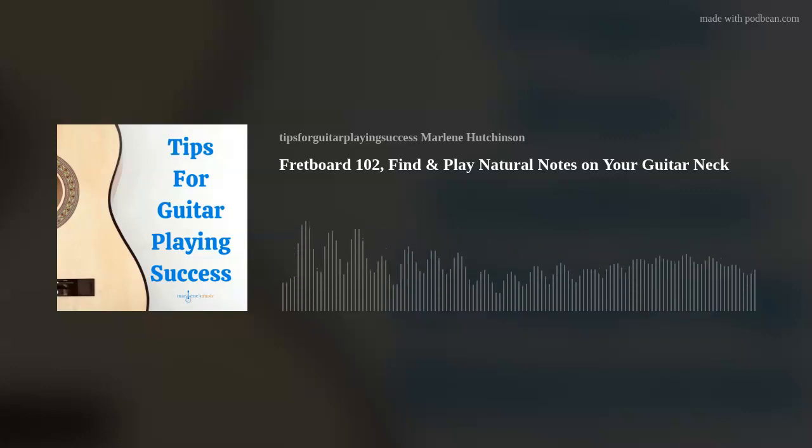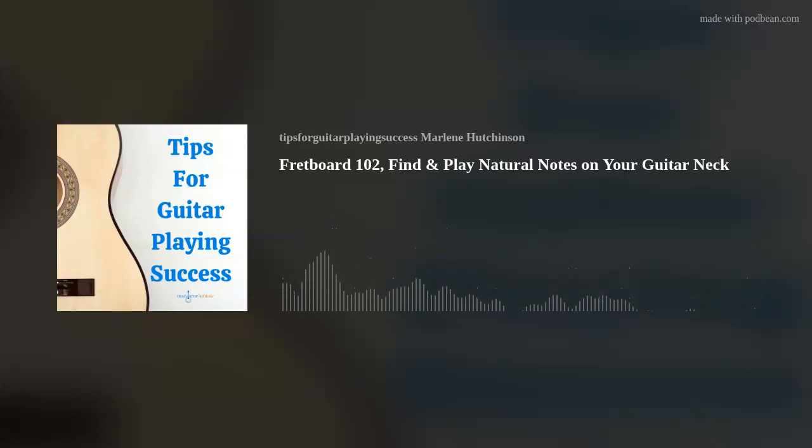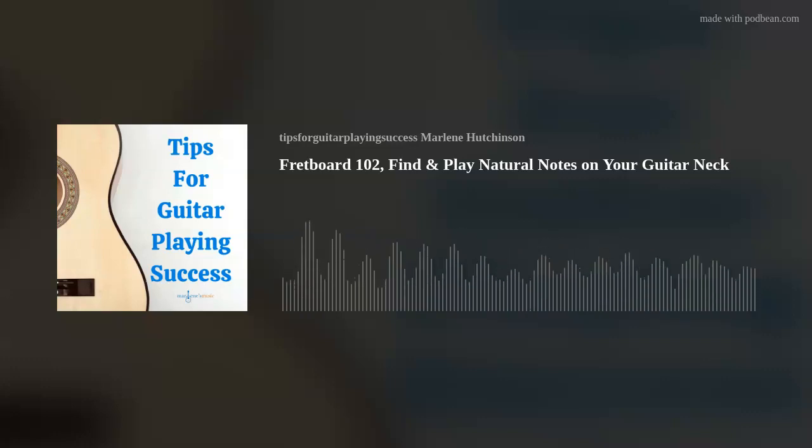Today's tip is Fretboard 102 — easily finding natural notes on your guitar neck. Back in March, I talked about learning the notes on the fretboard in my Fretboard 101, Learn the Notes on Your Guitar episode. I talked about the notes on each string, and now I'd like to take your fretboard knowledge and abilities just a little bit farther. In today's episode, I'll share simple ways to expand your fingerboard knowledge and skills playing only natural notes.